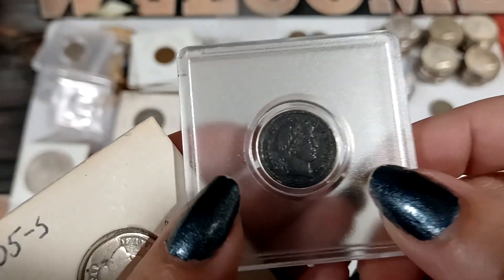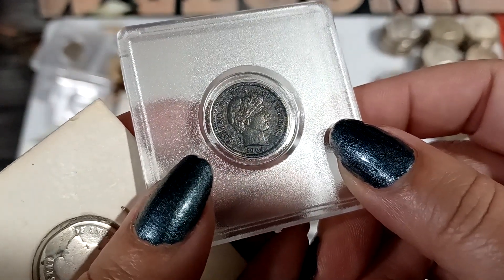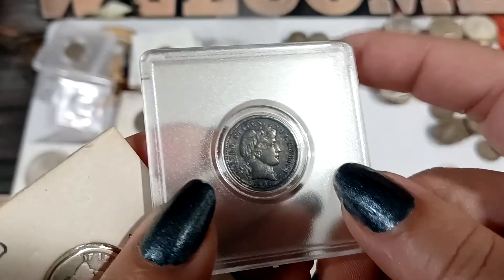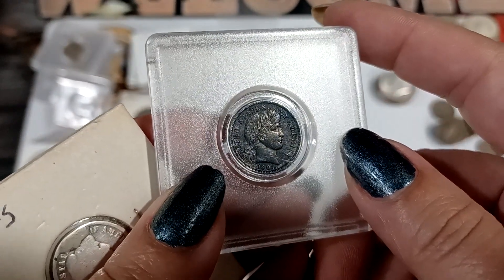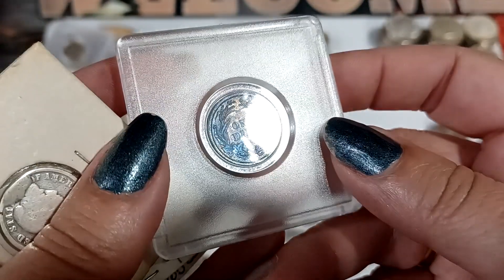Got another dark Barber dime. Is that 1904? It still looks like it has a full Liberty — I'd have to pull out the loupe, but I can see some letters there.